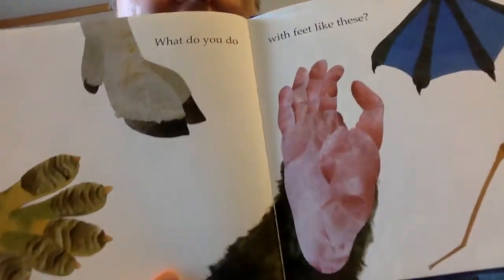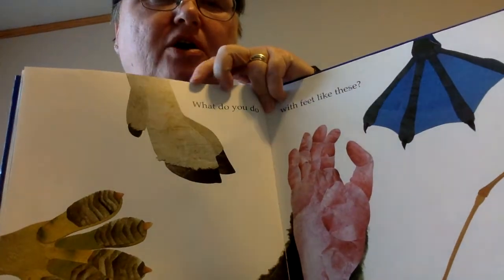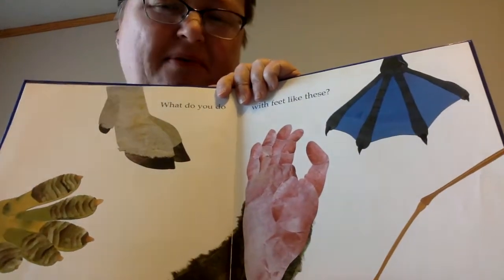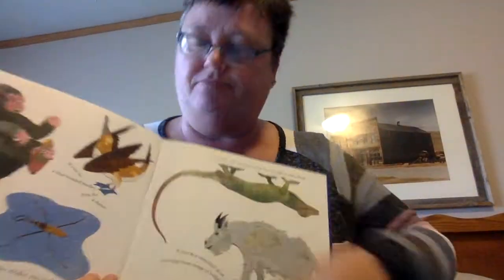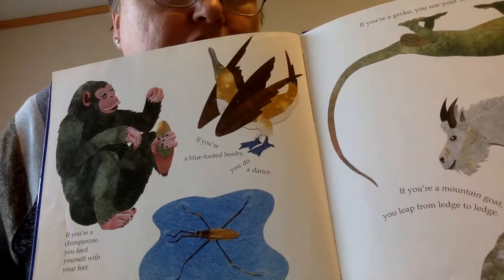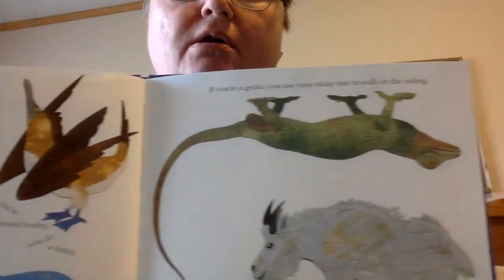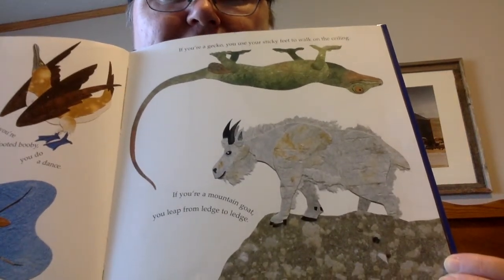What do you do with feet like these? Look at these. That's got to be a goat or a sheep or something. That one kind of looks like a gorilla. That one could be a frog or a lizard. That one, to me, kind of looks like a praying mantis. If you're a chimpanzee, you feed yourself with your feet. If you're a blue-footed booby, you do a dance. If you're a water strider, you walk on water. If you're a gecko, you use your sticky feet to walk on the ceiling. If you're a mountain goat, you leap from ledge to ledge.